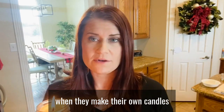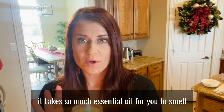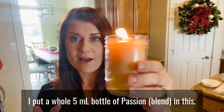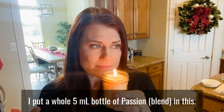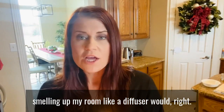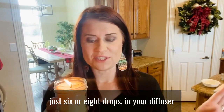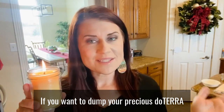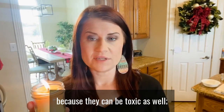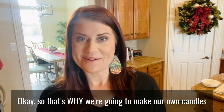People always ask about adding essential oils when making candles, and we don't actually recommend that. It takes so much essential oil to smell it while burning — I put a whole five-milliliter bottle of Passion in and I can only smell it a little. It's a much better option to put six or eight drops in your diffuser and burn the candle unscented next to it. If you want to use doTERRA oils in there, go ahead, but don't use oils from a store — they can be toxic and are typically synthetic.